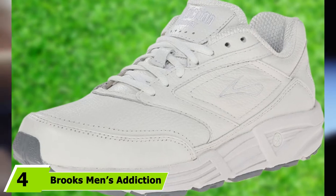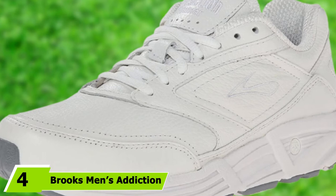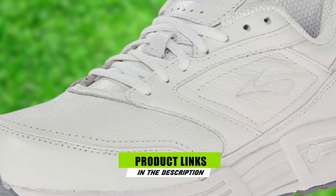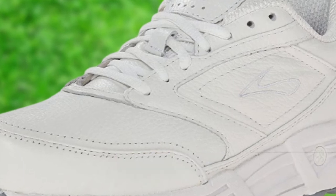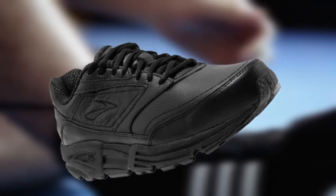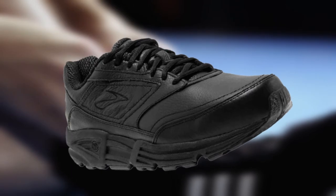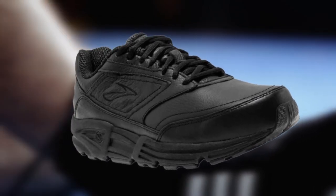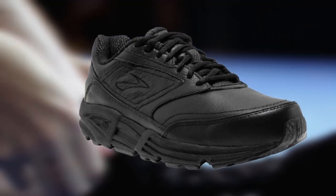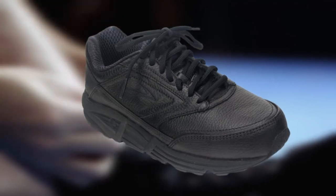Next at number 4, we have Brooks Men's Addiction Walker Walking Shoes. The Brooks Men's Addiction Walker is a perfect choice for runners or walkers that need walking shoes with a roomier fit. Whether you have low arches or want to control overpronation, the supple leather upper will provide the maximum support required. You can't afford to miss out on the durable, energy-returning Mogo midsole cushioning, motion control gear, and a reliable slip-resistant outsole. Breathable mesh lining promotes proper ventilation to keep the feet fresh, dry, and odor-free.